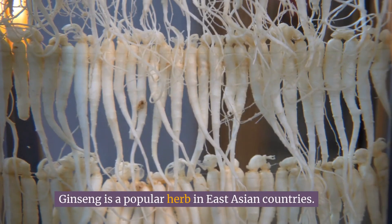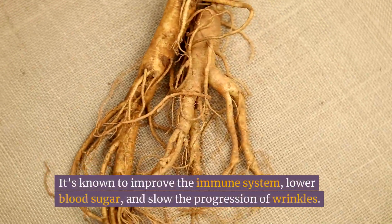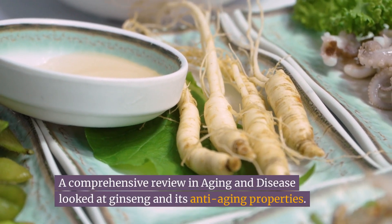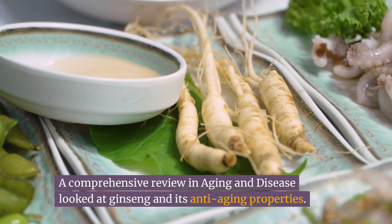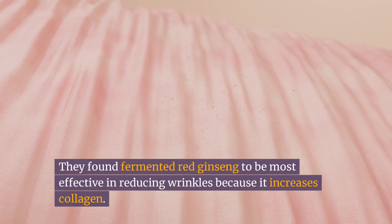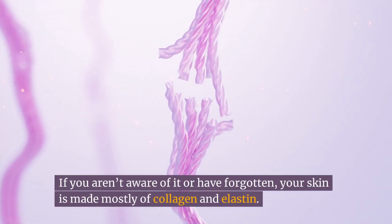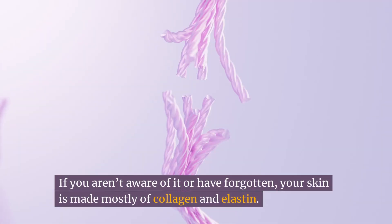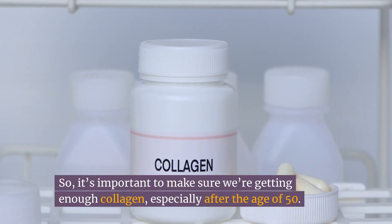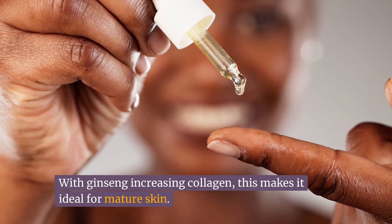Number three: ginseng. Ginseng is a popular herb in East Asian countries. It's known to improve the immune system, lower blood sugar, and slow the progression of wrinkles. A comprehensive review in Aging and Disease looked at ginseng and its anti-aging properties. They found fermented red ginseng to be most effective in reducing wrinkles because it increases collagen. Your skin is made mostly of collagen and elastin, and collagen naturally declines as we age, so it's important to ensure we're getting enough, especially after the age of 50. With ginseng increasing collagen, this makes it ideal for mature skin.